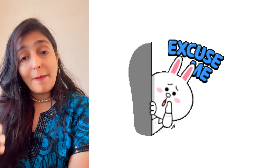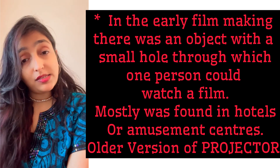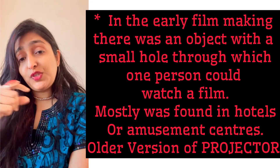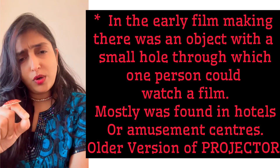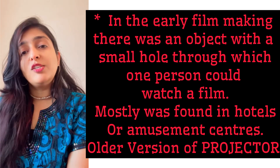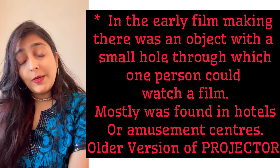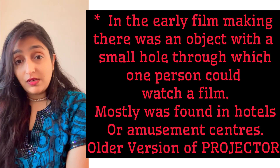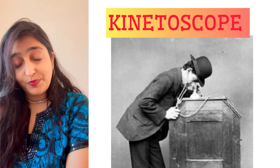The next set of words ending with 'scope' are not related to medical terminology. Long ago, in the early days of filmmaking, there used to be a small object with a peephole through which one person could watch a film. It was found in amusement centers and hotels. Today's projector is a modern version of this object — it's called a kinetoscope.